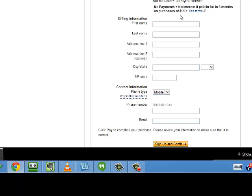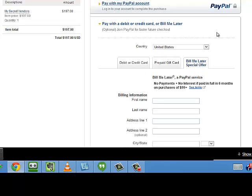This is only good or offered on purchases over $99, which Secret Vendor List is, and it's a great buy at $197. So why don't you go ahead and check out the Bill Me Later options. Thank you for watching.